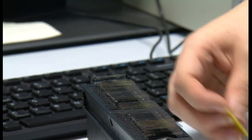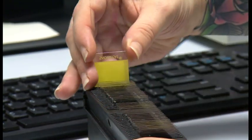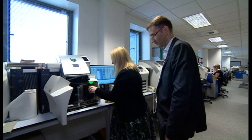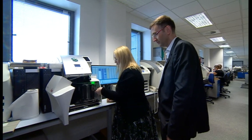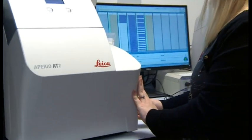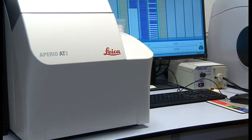Every day in Leeds more than 1,000 glass slides are created, and now each one is being digitised using a process that's been rigorously tested. Each image has a file size about 300 times that of the average photo taken on a smartphone. Over the next five to ten years we will see every hospital in the world adopting this technology to replace the conventional microscope.